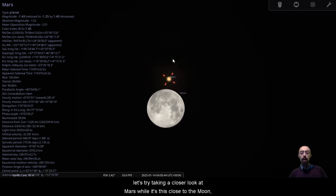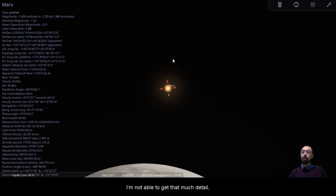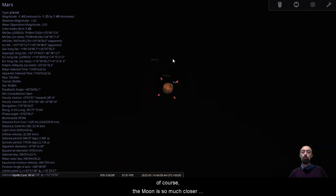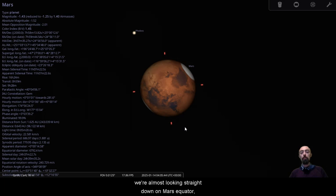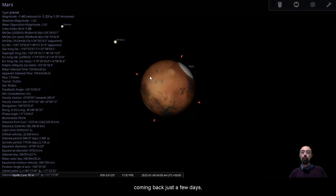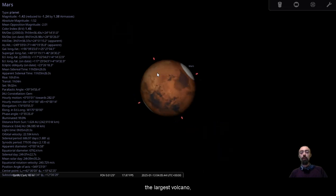Let's try taking a closer look at Mars while it's this close to the moon. The moon is so much closer to us than Mars, but Mars is looking great. We can see both of the ice caps there — we're almost looking straight down on Mars's equator. Valles Marineris there, the largest canyon in the solar system. Coming back just a few days, there is the Tharsis region with Olympus Mons, the largest volcano.